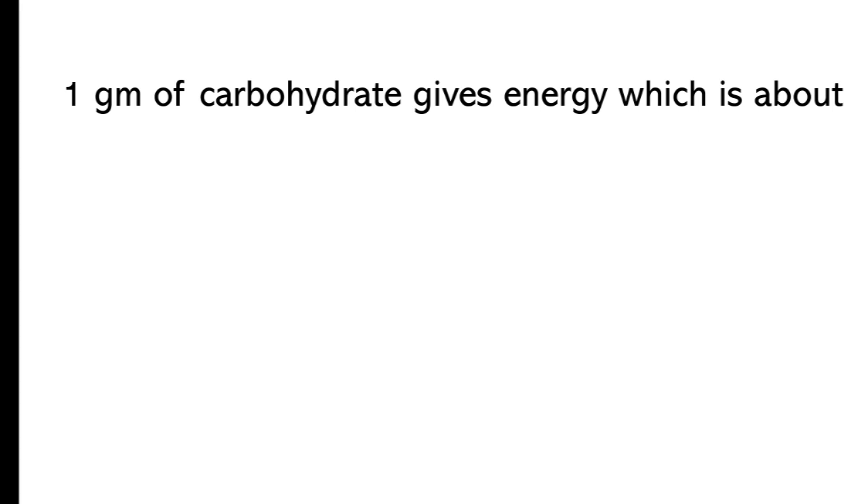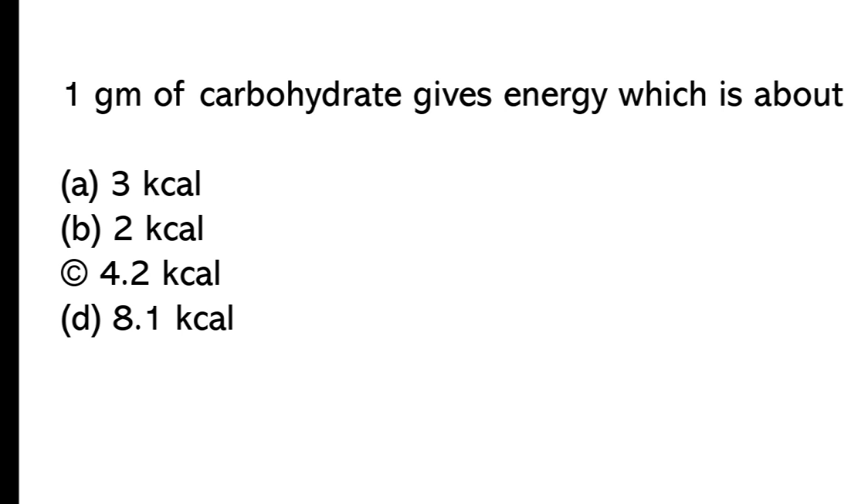1 gram of carbohydrates gives energy of about: A) 3 kcal, B) 2 kcal, C) 4.2 kcal, D) 8.1 kcal. The correct answer is option C, 4.2 kcal.